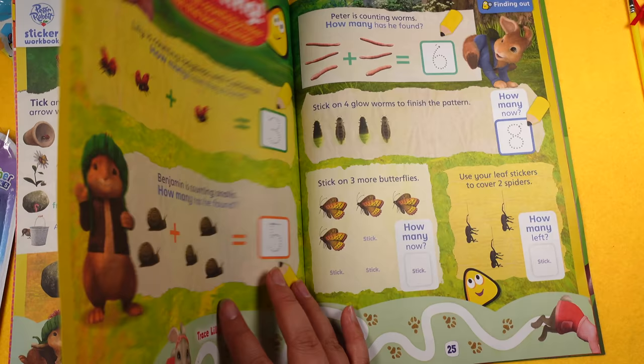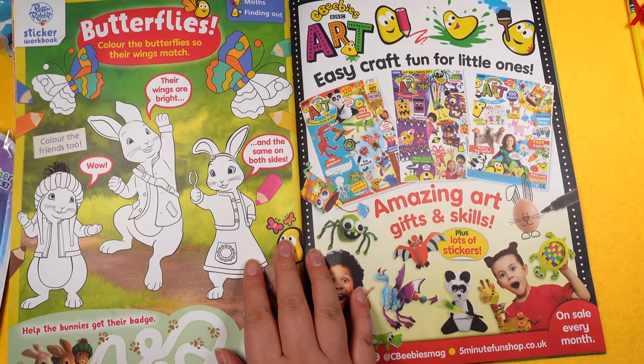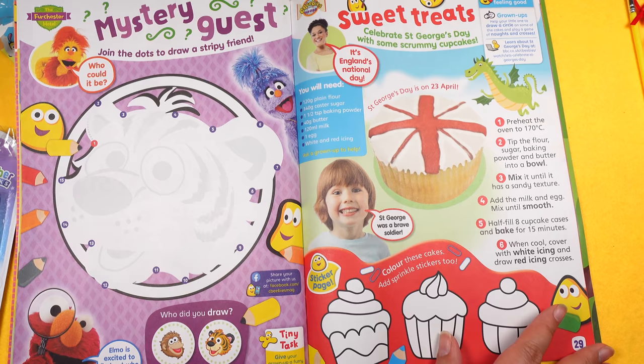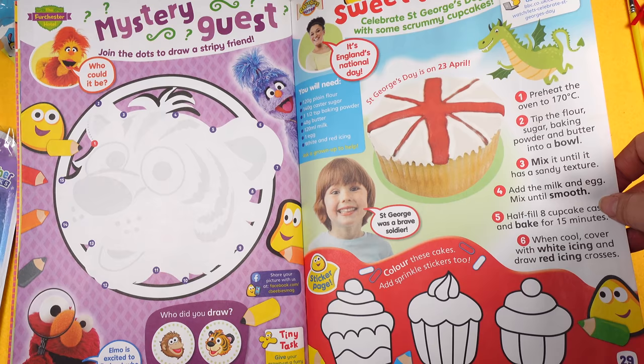Then a dot-to-dot mystery guest — join the dots to draw a stripy friend. Then there's a recipe, which is cool: sweet treats for St George's Day, which has just passed. Then the bedtime story, which is Kirri and Lu.